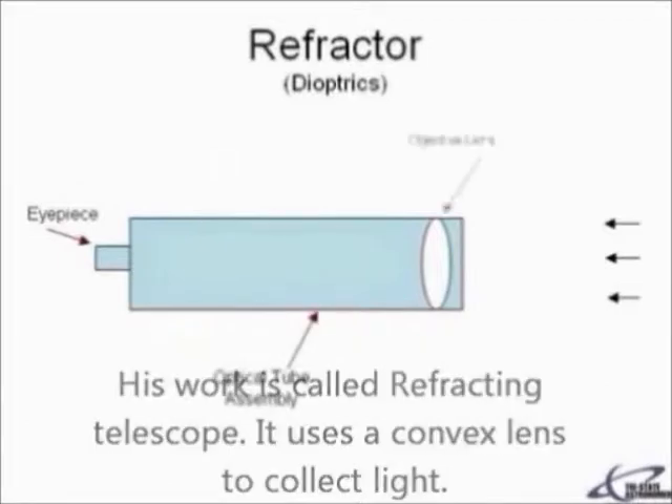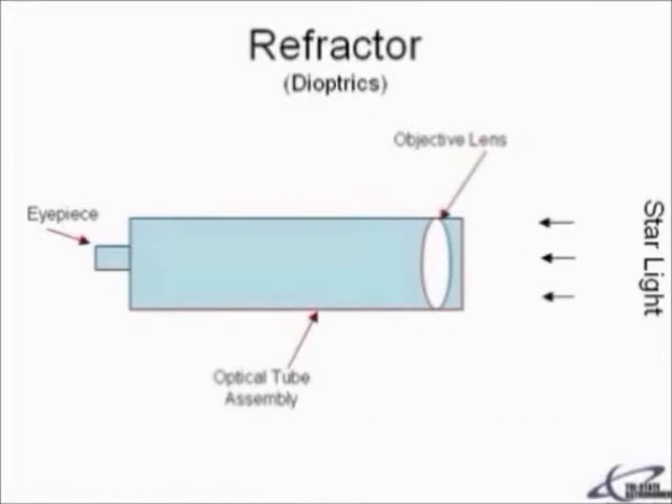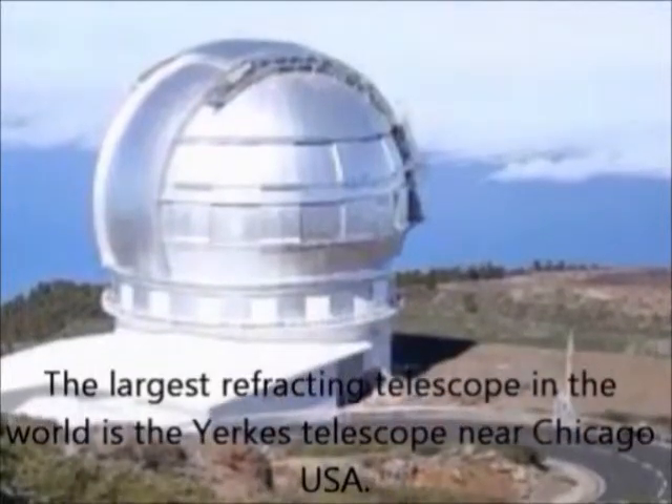The refracting telescope uses a convex lens to collect light. The waves bend when they reach the lens, making them look bigger in the eyepiece. The largest refracting telescope in the world is the Yerkes Telescope near Chicago, USA.